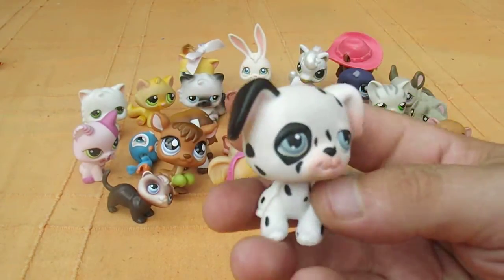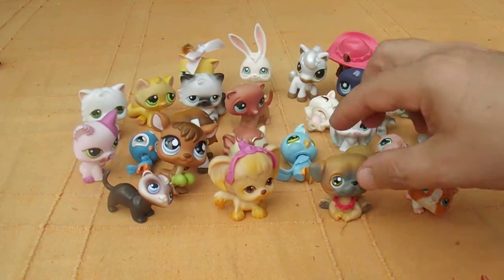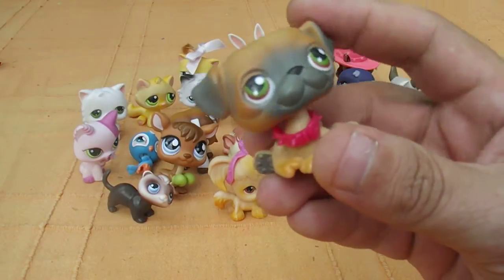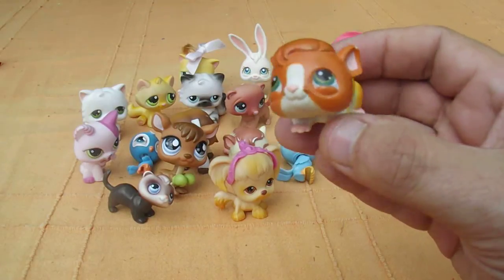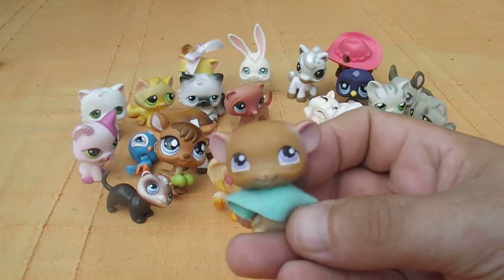We have a cute looking Dalmatian - that one's a nice one. I believe this is a pug, it has a collar, that's a cute one. I'm not sure about these - there's some type of rodent, hamsters, gerbils, guinea pigs.